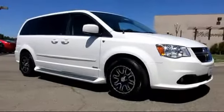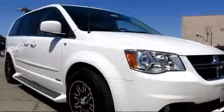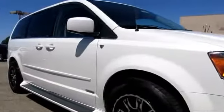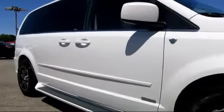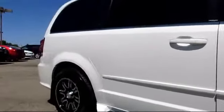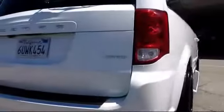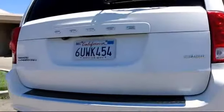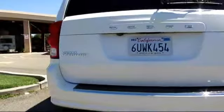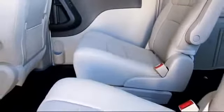It comes equipped with air conditioning, bucket seats, CD player, fog lights, keyless entry, power windows, rear defroster, rear window wiper, remote keyless entry, side airbags, steering wheel controls, telescoping steering wheel, tilt steering wheel, traction control, and has less than 20,000 miles on the odometer.